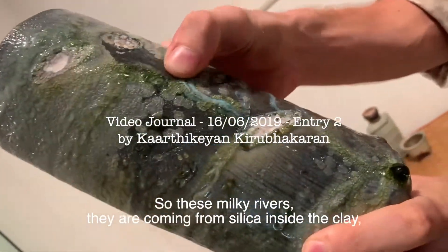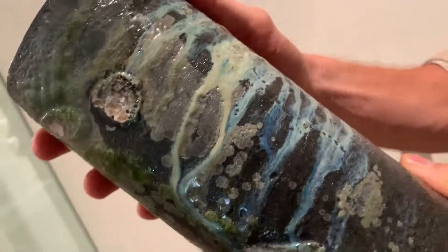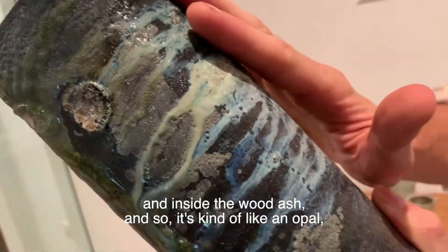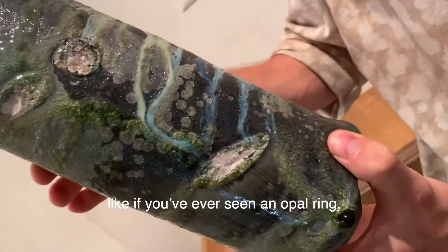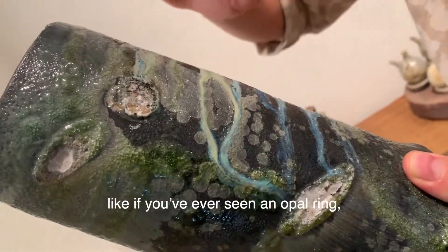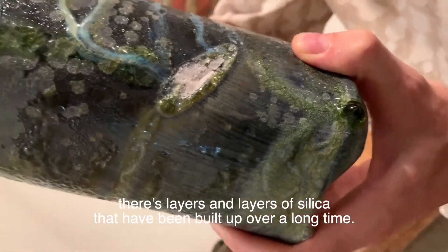These milky rivers are coming from silica inside the clay and inside the wood ash. It's kind of like an opal — if you've ever seen an opal ring, those are just layers and layers of silica that have been built up over a long time.